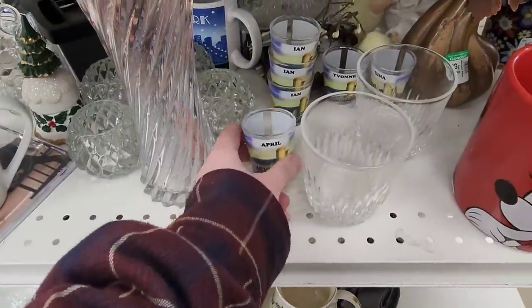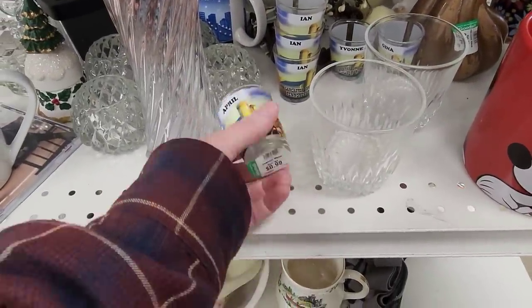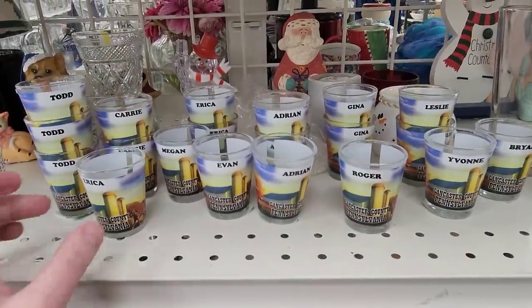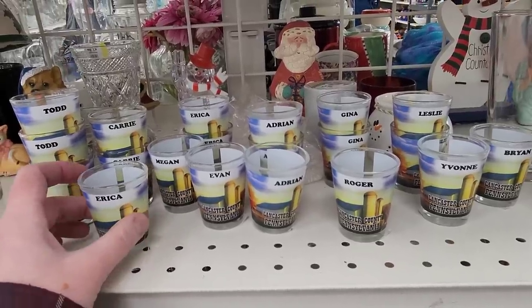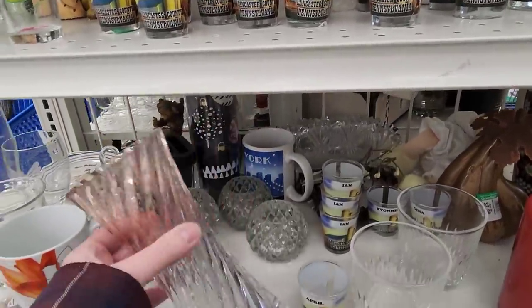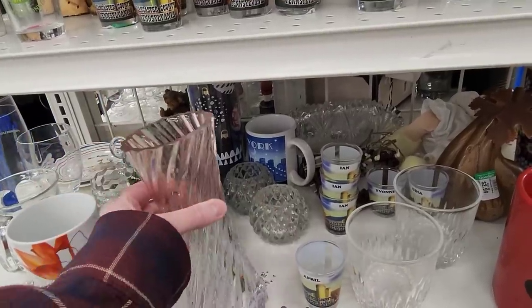Three days later, Jenny and I are at the big Goodwill out on Route 30. They had these on an end cap - they were 99 cents a piece. And then look - Gina and Roger and Yvonne and Brian and Carrie and Todd can have a party all together. There's all your shot glasses.